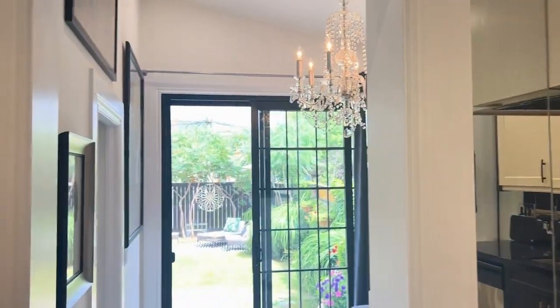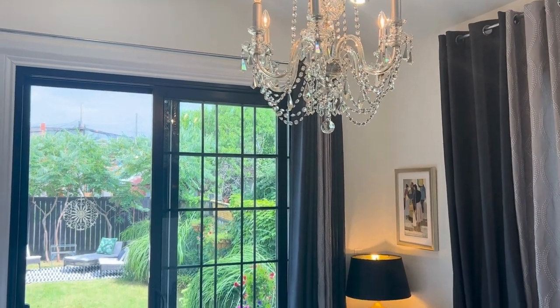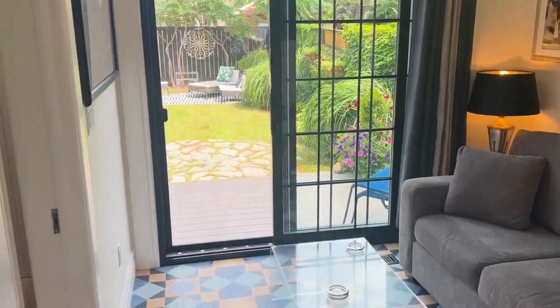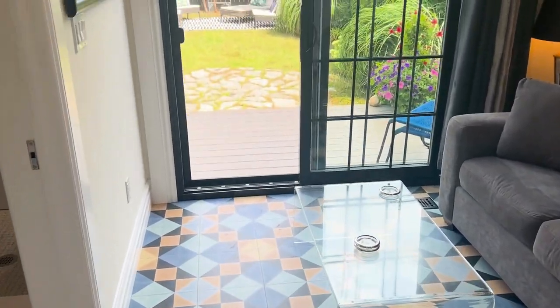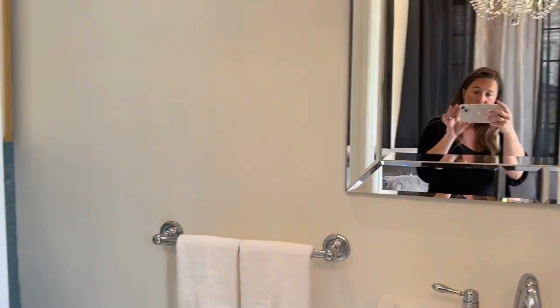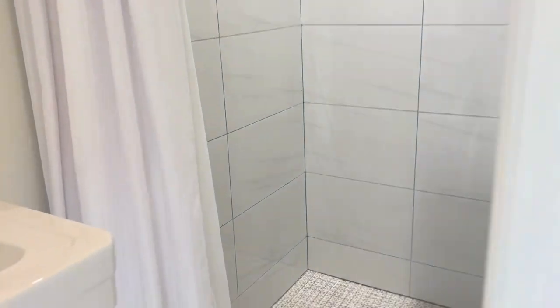One of my favorite features of this home is this incredible family room off the main floor. Look at that access to the backyard through this sliding door — love this floor, so beautiful, such a great detail. Then you've got a main floor three-piece bathroom with beautiful tile in here as well.